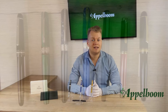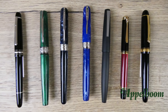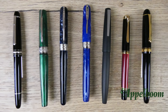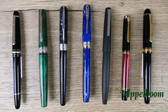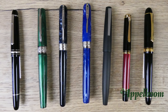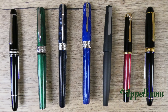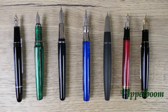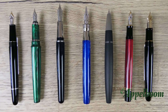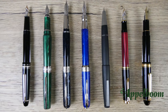Here you see a lineup of some pens of comparable size. From left to right: the Montblanc Classic, the Visconti Mirage, the Pineider Avatar, the Pineider La Grande Bellezza, the Lamy 2000, the Pelikan M400, and the Platinum Century. Also uncapped, you can clearly see the differences between these pens — and here you see the pens posted.